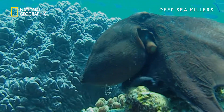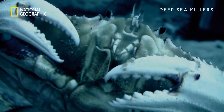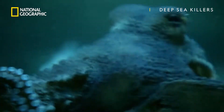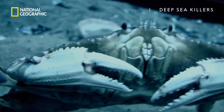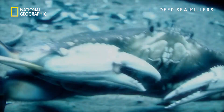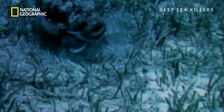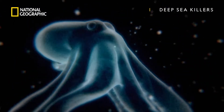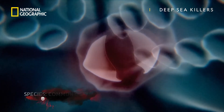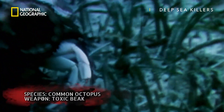The octopus masters the disguise and attack. Its super-suction cups latch on to prey, and a toxic snapping beak, hidden at the center of the octopus's body, slices the victim to shreds.